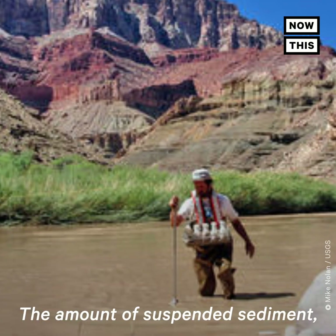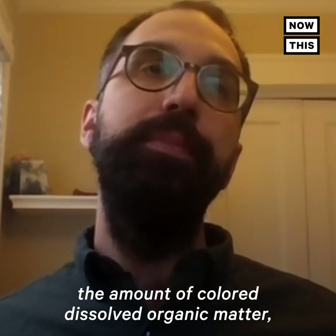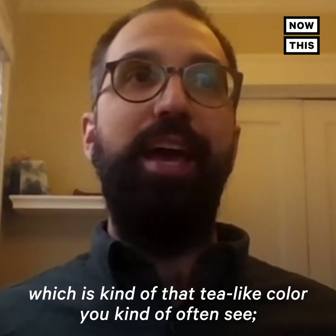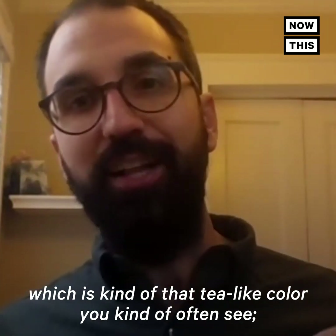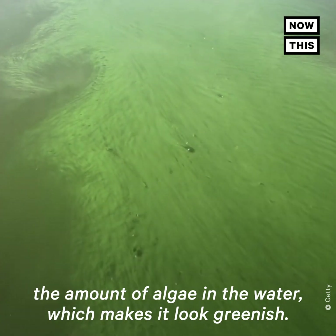The amount of suspended sediment, which could make it look brown or yellowish, the amount of colored dissolved organic matter, which is kind of that tea-like color, and the amount of algae in the water, which makes it look greenish.